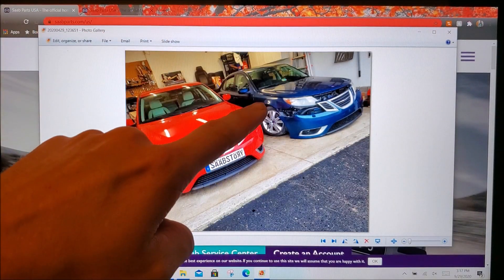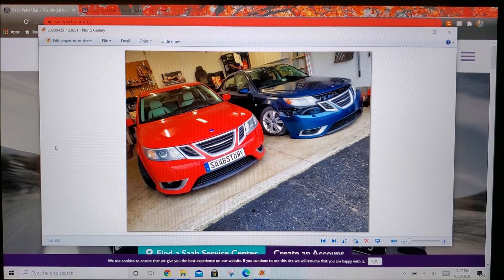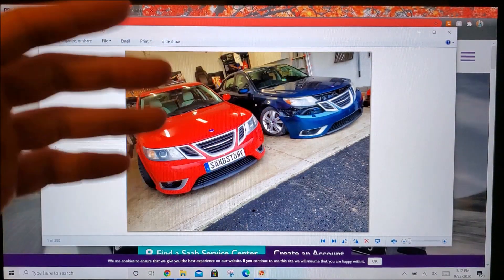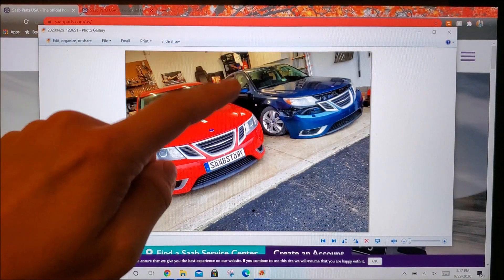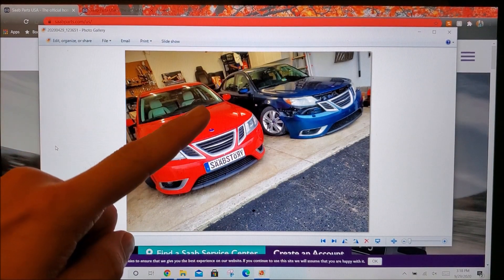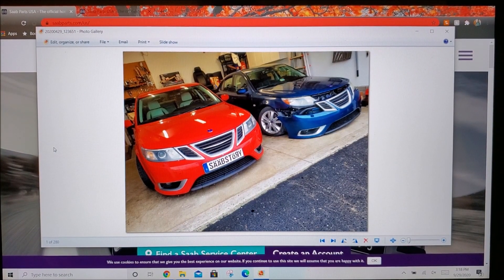This specific resource hits near and dear because it is the deciding factor for why I picked up this specific project car. If you're a long-time subscriber you're already aware of my project car — if not, go ahead and click up top for the playlist of what has been done and what is currently being done. It's a work in progress, but this resource is the main reason I was able to pick up this car.